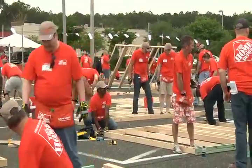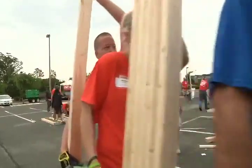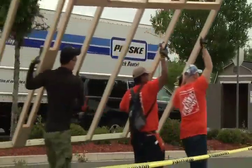At the end of the day, 7,000 kits were made, and the frames for eight homes were constructed and packed up. They'll be completed later this summer. Crystal Moyer, Channel 4, The Local Station.